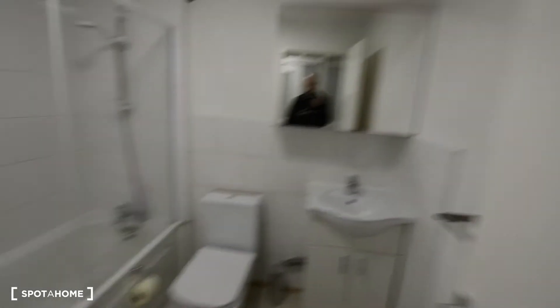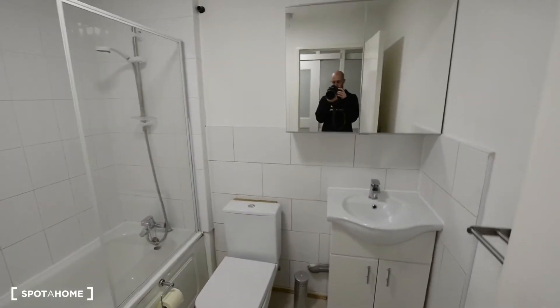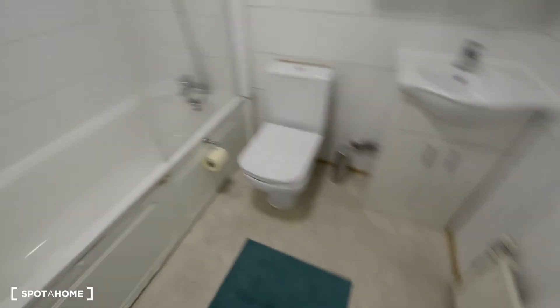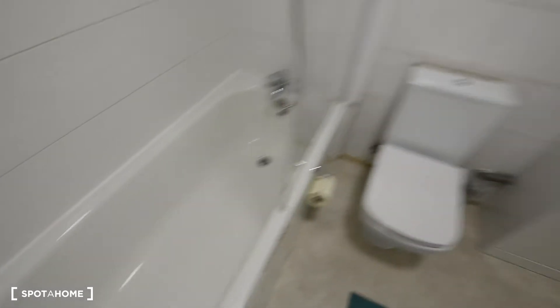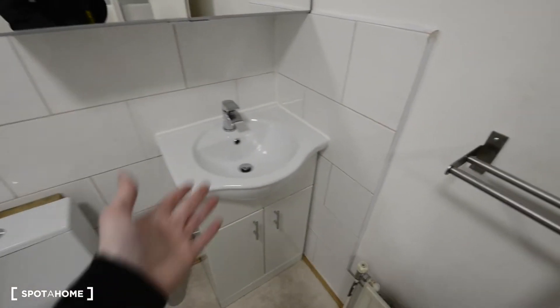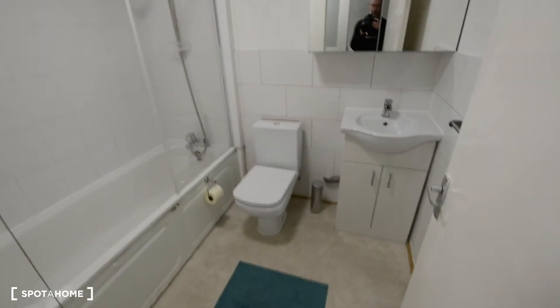Here we have some additional storage space. And here we have the only bathroom in the house. We have the bathtub, the toilet, a sink with some storage space, and a cupboard as well.